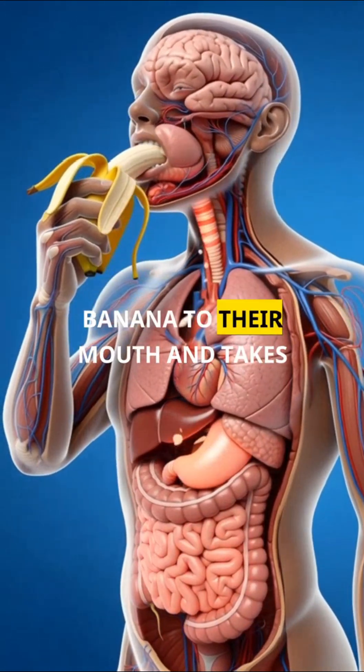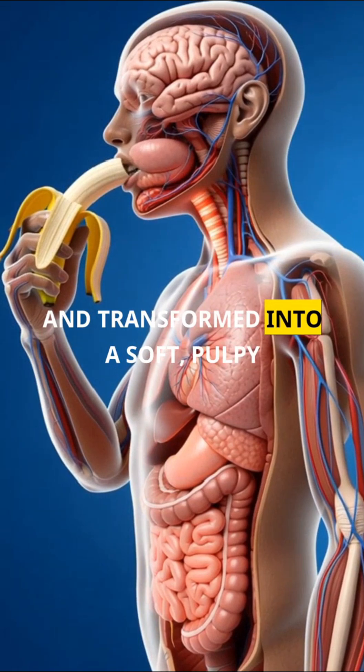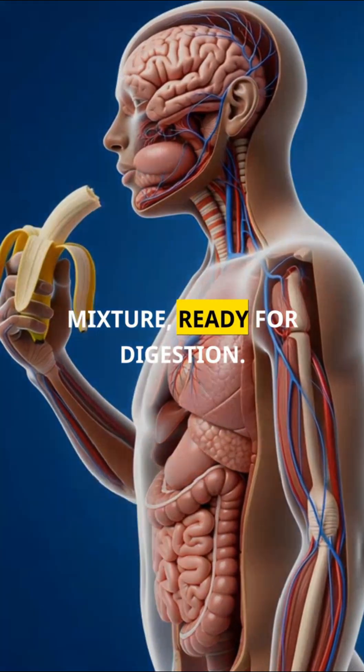As a person brings a peeled banana to their mouth and takes a bite, the banana is chewed and transformed into a soft, pulpy mixture, ready for digestion.